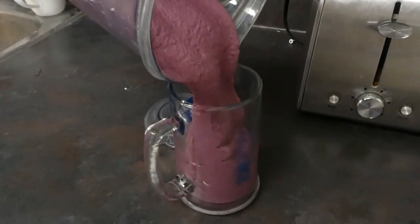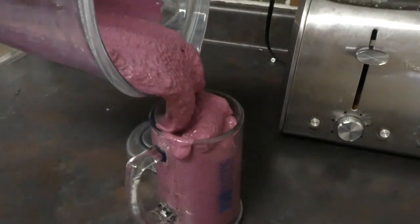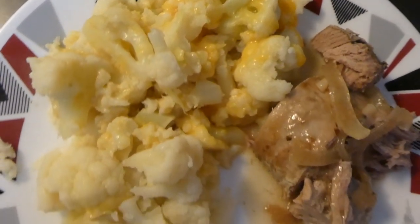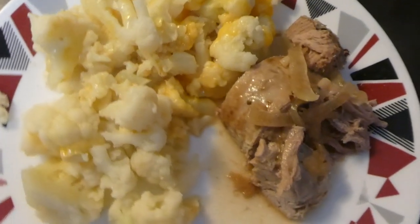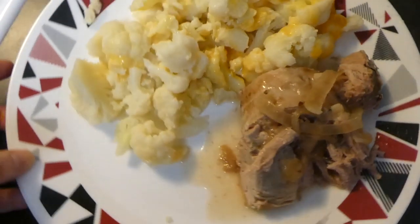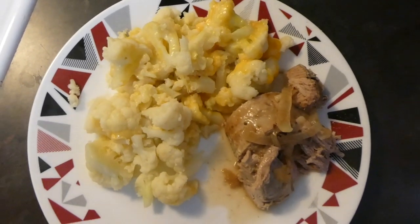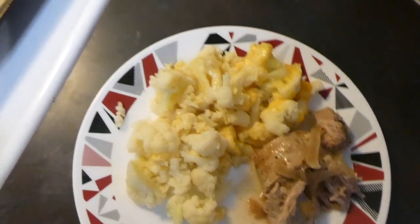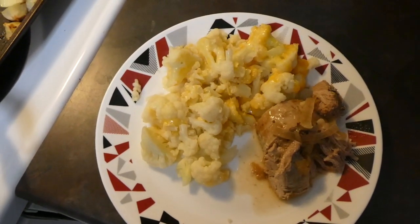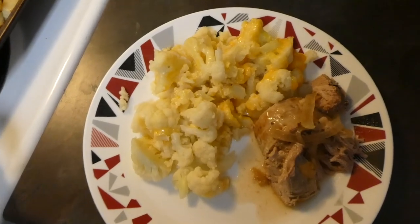I have no problem being full until supper. For tonight's supper, I cooked some pork tenderloin in the crock pot with some beef broth and cut up onions. And then on the side, I had some cauliflower with some melted cheese. The rest of the family did have some roasted potatoes that I cooked up, but I decided to go for no carbs tonight, so I'm just having the meat and the cauliflower.